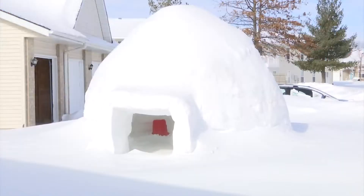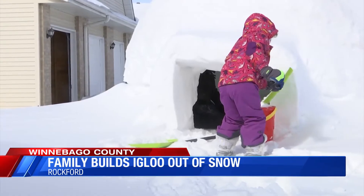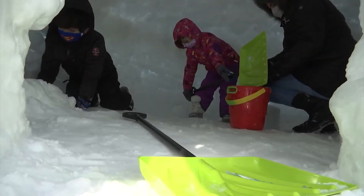It seems like flurries have been falling almost non-stop lately, and Stateline Family is putting all that snow to good use. The Diebs started building snowmen as a way to get their kids outdoors during the pandemic. But as more snow fell, they chose to take it up a notch.